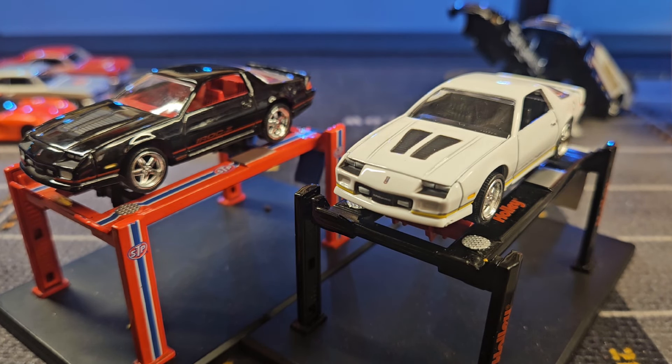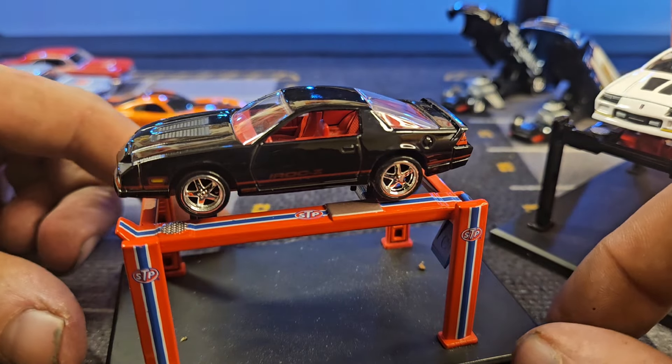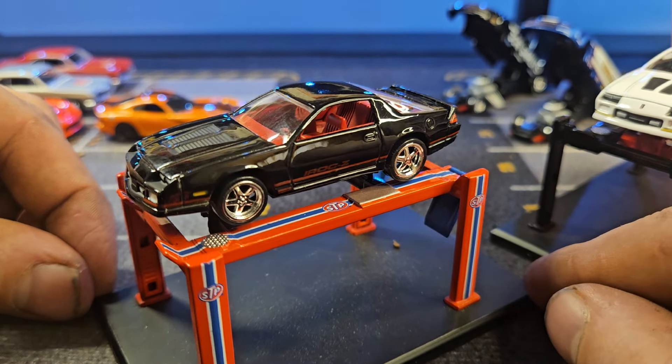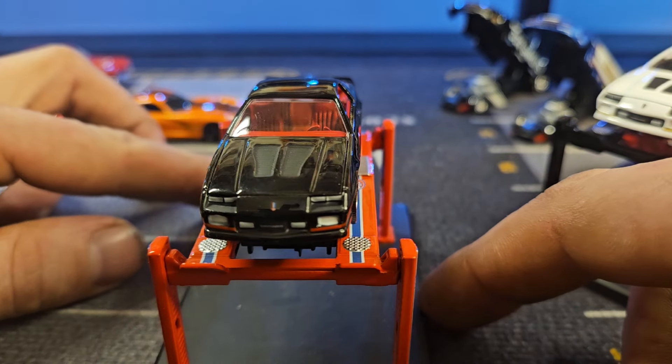Let's start with the two 1990 IROC Camaros — we've got black and white. Starting with the black one: this is really nice looking with a nice red interior. Really good looking paint job, a lot of beautiful detail on there. This is the thing with AutoWorld Deluxe Series — you get all the detail and the nice paint and the really nice casting of a premium series, but you get cheap plastic tires, plastic wheels, and a plastic base.